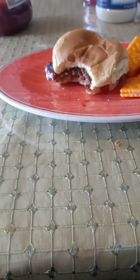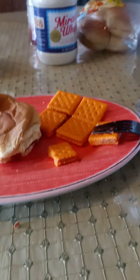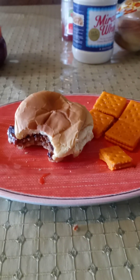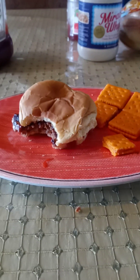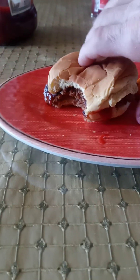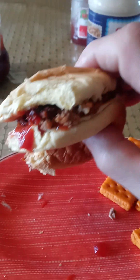Mmm. Delicious. What a delicious lunch — a meatloaf sandwich. Look at that ketchup, see how it's sticking out? I want to bite this part. I like ketchup with jam.